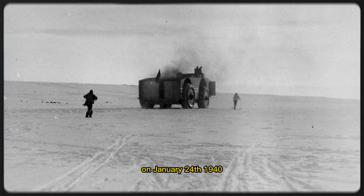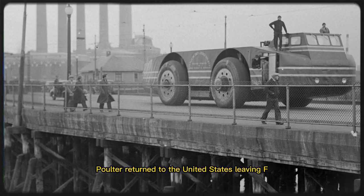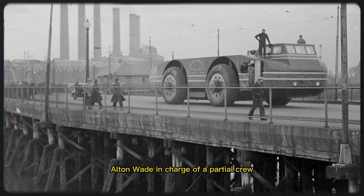On January 24, 1940, Poulter returned to the United States, leaving F. Alton Wade in charge of a partial crew.